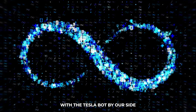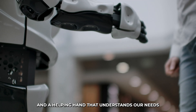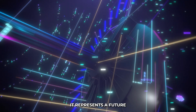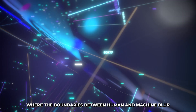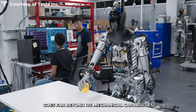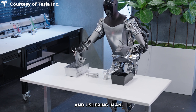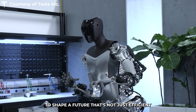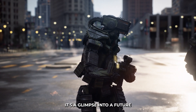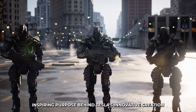By taking care of the repetitive, laborious tasks, the Tesla bot gives us the precious gift of time — time we can spend pursuing our hobbies, engaging in meaningful conversations, or simply relaxing with our loved ones. With the Tesla bot by our side, the possibilities are endless. It's not just a machine; it's a companion, a collaborator, and a helping hand that understands our needs, anticipates our requirements, and seamlessly integrates into our lives. It represents a future where the boundaries between human and machine blur, creating a harmonious partnership that enhances our quality of life.